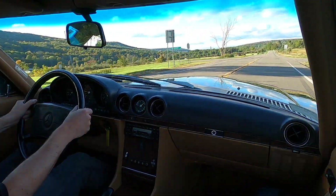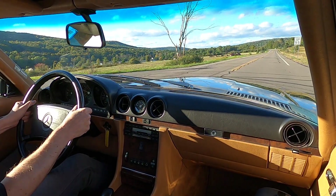Here's part two of our test drive and I'm coming out of a 35 into a 55.